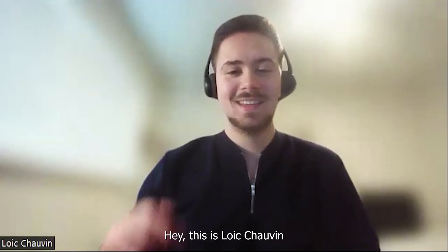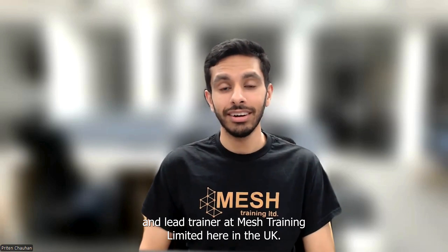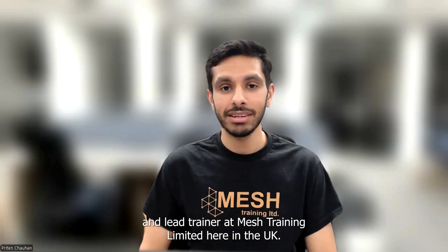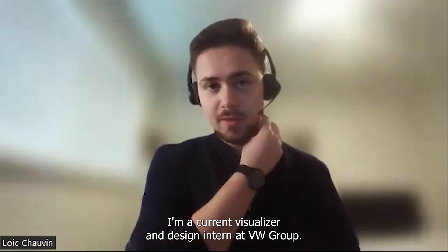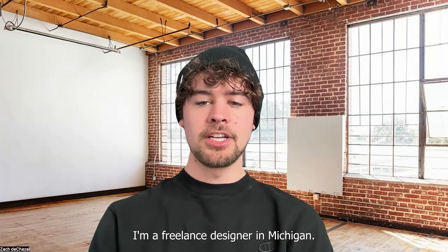Hi, I'm Pristen Chohan. Hey, this is Rochavin. I'm Zach de Chazelle. I'm an industrial designer and lead trainer at Mesh Training Limited here in the UK. I'm a current visualizer and curve design intern at EW Group. I'm a freelance designer in Michigan.